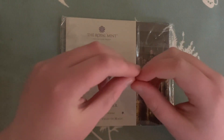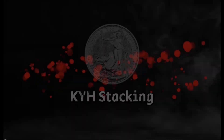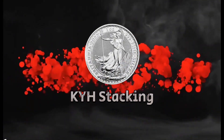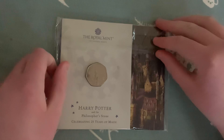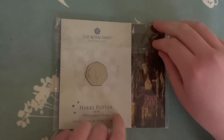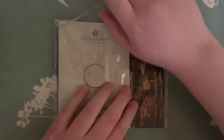Hello everybody, welcome back to another video. In this video I'll be showing you my favorite 50p. This is my favorite 50p — it's a Harry Potter Hogwarts 50p which I received for Christmas in my stocking. One of my stocking presents, and it's absolutely lovely. I bought it from the Royal Mint directly, I think.